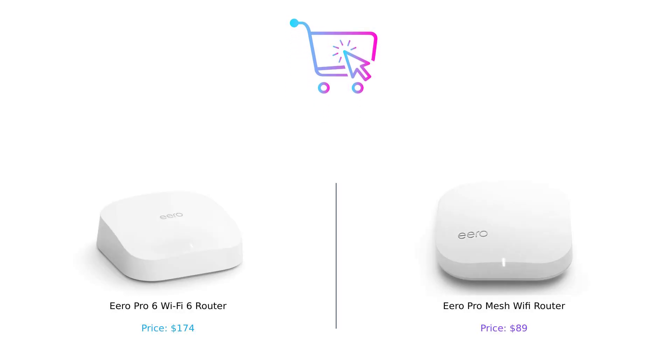So there you have it folks — the Eero Pro 6 Wi-Fi 6 router and the Eero Pro Mesh Wi-Fi router, battling it out for the title of Wi-Fi champion. Whether you're a high-speed enthusiast or a budget-conscious buyer, there's a router for you. Let us know in the comments which one you're rooting for. Don't forget to like, subscribe, and hit that bell icon so you never miss another episode of Buy Smart. Product links are in the description. Until next time, stay connected and buy smart.